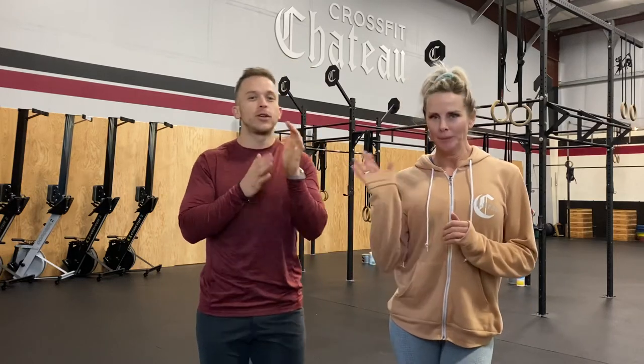Hey guys, Coach Alex and Carrie here, going over next week's programming highlights. Happy New Year — we're super excited for this year. This has been a great year, and 2022 is gonna be even better.